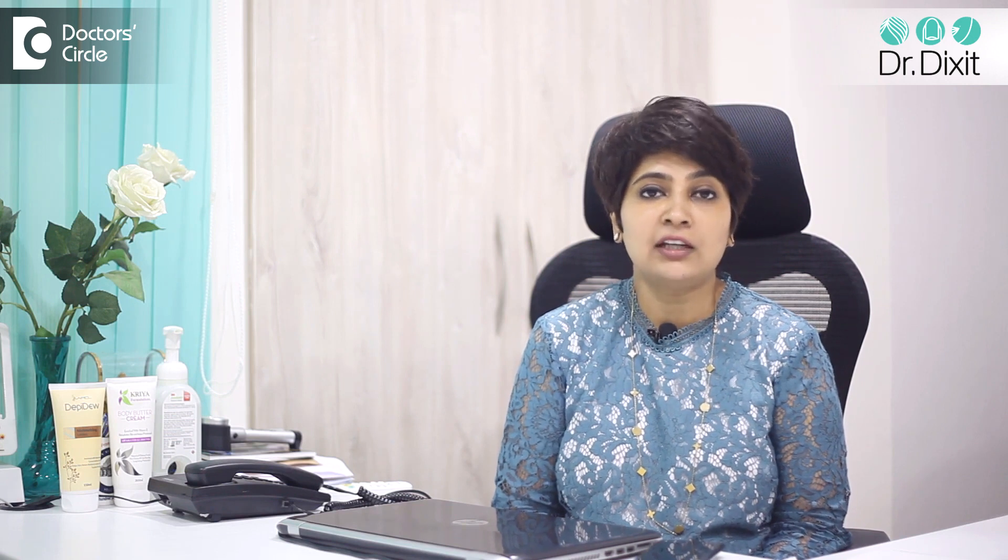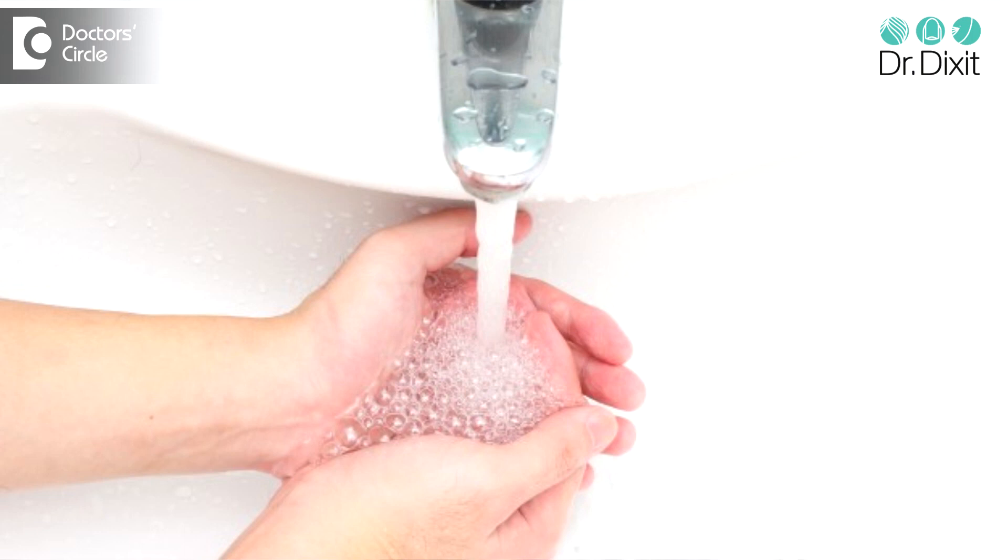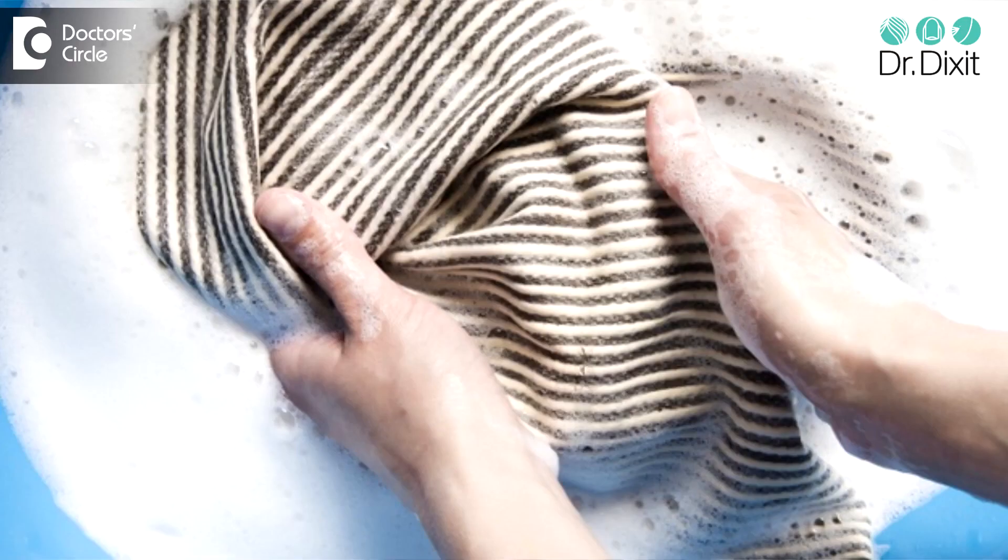The problem with nail treatments, especially when nails become brittle, is with chronic exposure to water which soaks and swells up the nail — which is a compact protein — and especially the use of multiple detergents like in household work.